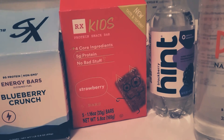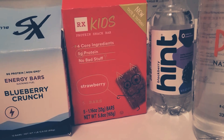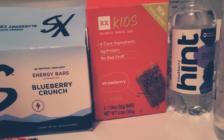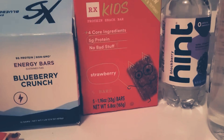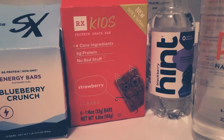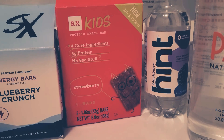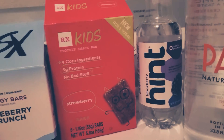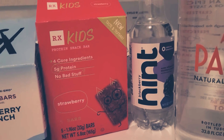These are really good for kids — RX Bars. They also have RX Bars in adult form, so definitely check those out. They only have four core ingredients, typically. These are strawberry, and they're really good. They're a little bit smaller than the adult ones, but really good for your kids, especially if you want to pack them a lunch.